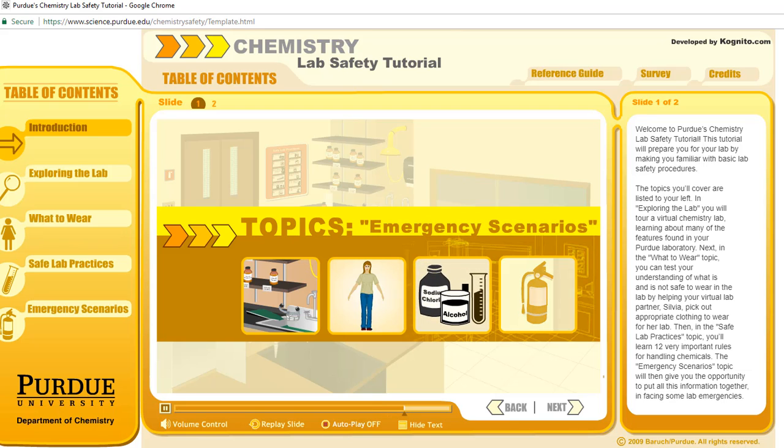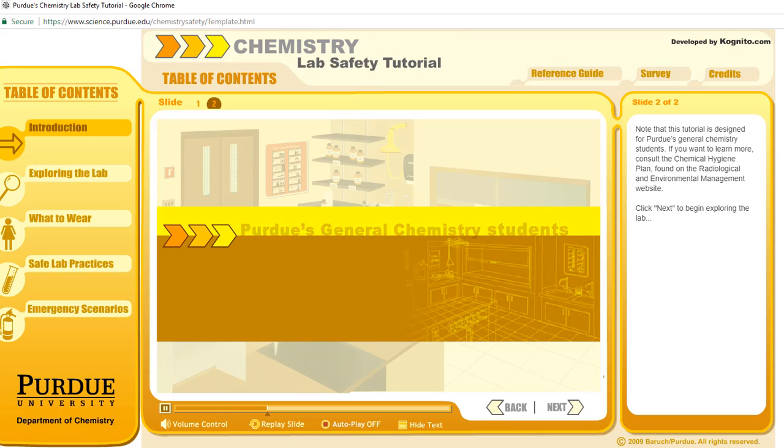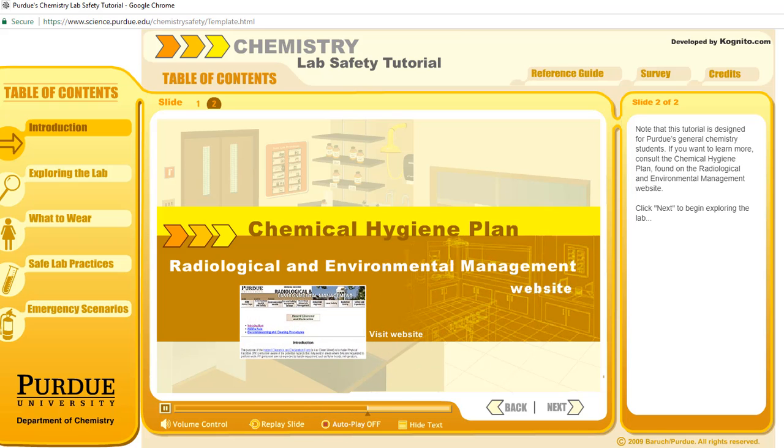The emergency scenarios topic will give you the opportunity to put all this information together in facing some lab emergencies. Note that this tutorial is designed for Purdue's general chemistry students. If you want to learn more, consult the Chemical Hygiene Plan found on the Radiological and Environmental Management website. Click Next to begin exploring the lab.